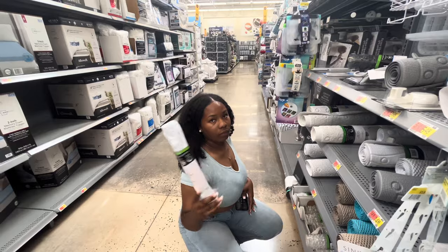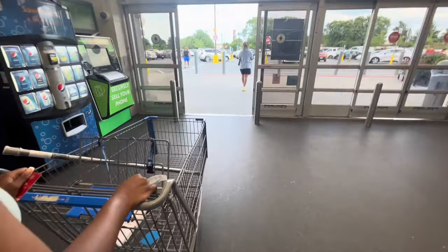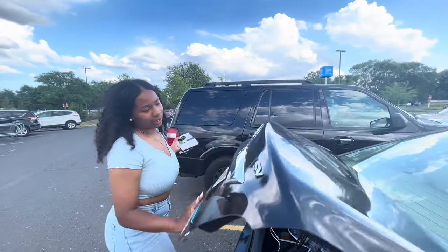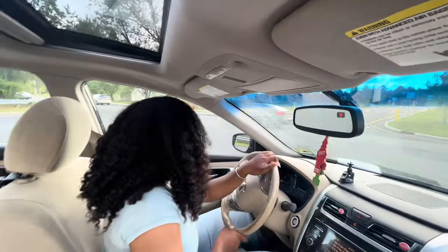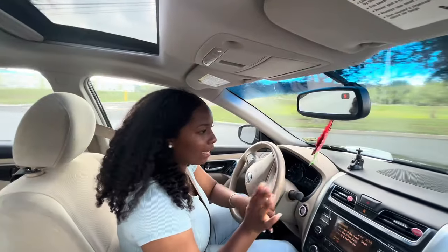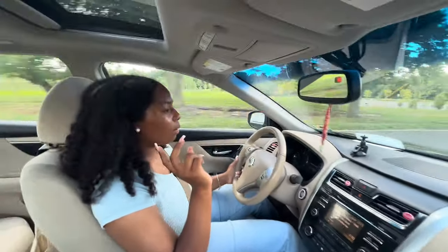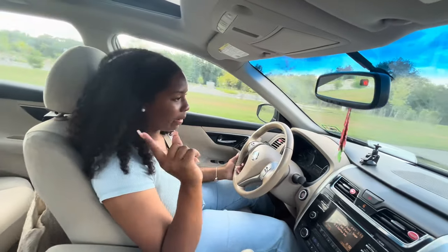These are good, right? That concludes the shop and haul. I'm on my way home from Walmart. I only got a few things because I didn't need too much. The rest of the bathroom stuff I'm gonna get on Amazon and that's pretty much it.